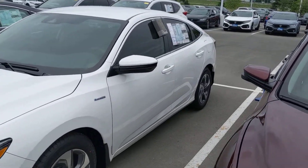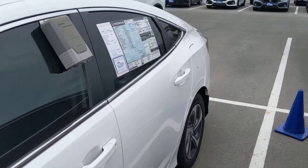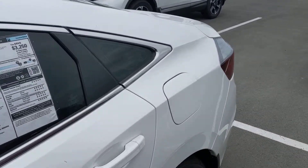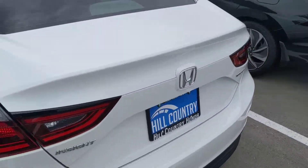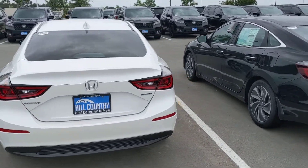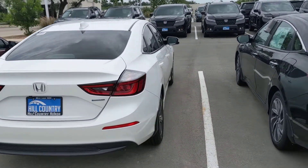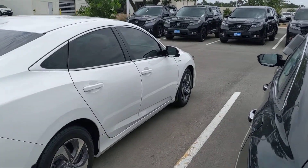The Insight drives extremely smooth. It's very quiet, as you'd expect from a hybrid. Insight gas mileage at 52 average MPG, 55 on the highway. The new body style — they really did a lot of improvement on it, and everybody that ends up buying one of these hybrids cannot be happier.